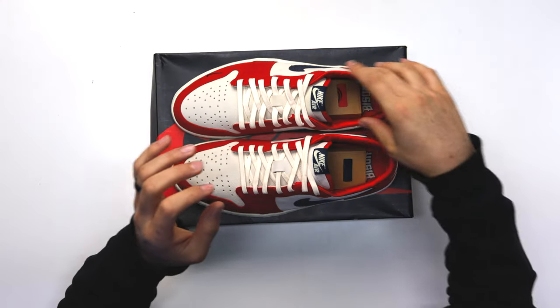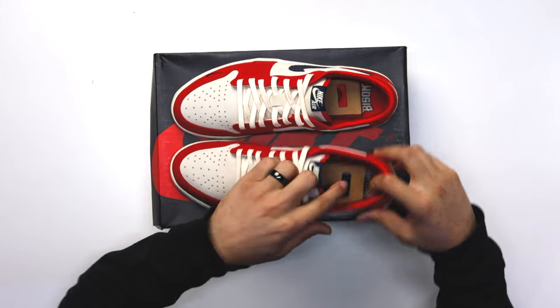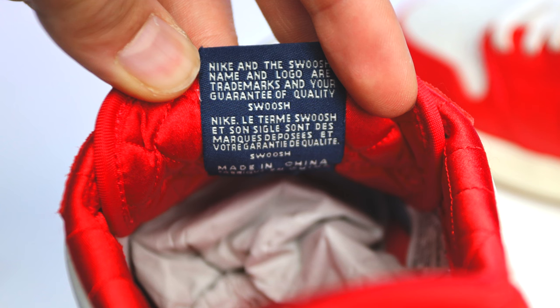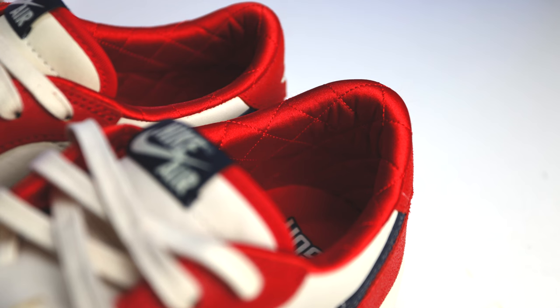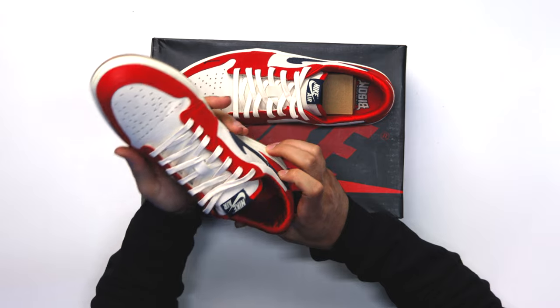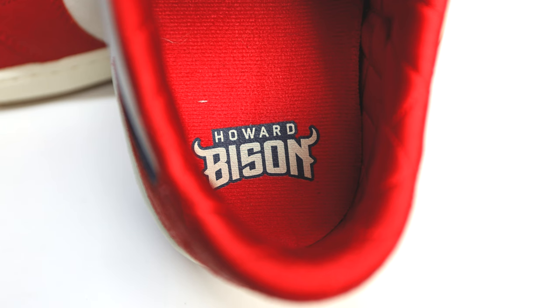On the inside they did an amazing job. Not only is this around the collar area of the sneaker, but it's on the back end of the tongue as well. You have red piping going around, bordering that in a red mesh, and then a diamond stitch all around the collar. Behind the tongue it's going to be all red satin with a red stitch. On the sock liner you have a red sock liner that says 'Howard Bison' on the left foot and the same on the right foot.